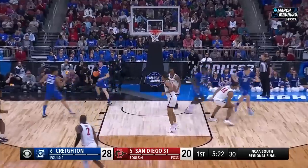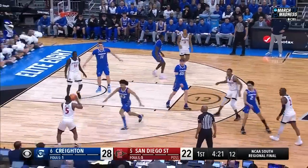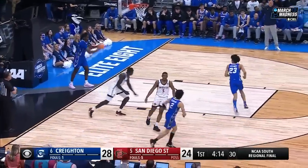Ladie gets it to go. Jaden Ladie. A little Kalkbrenner just hanging around the middle of the floor. Butler, the ball fake — takes it into the teeth of the defense and gets there. He got around Kalkbrenner.